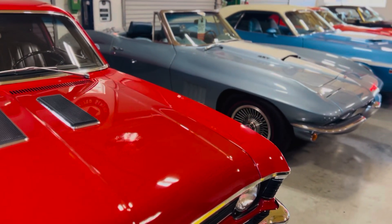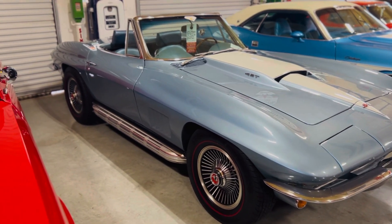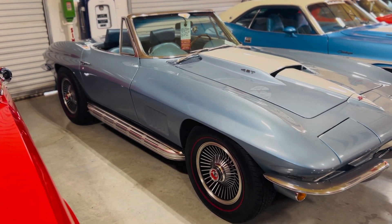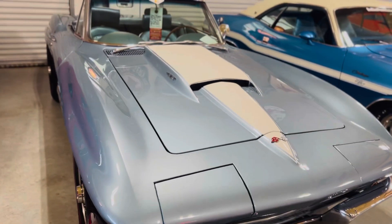This is our 67 big block tri-power side pipes, headrests, four-speed teak wood wheel, stinger hood — absolutely awesome 67 Corvette Roadster.